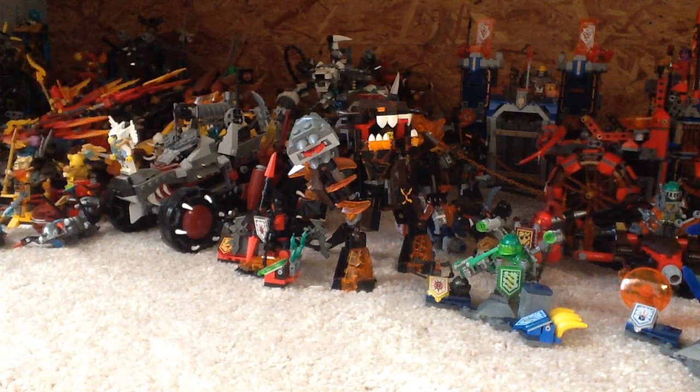Next up is 76058 Ghost Rider Team-Up. This will be 20 pounds, so probably about $20 here. We get Spider-Man, we get Ghost Rider, and we also get the Hobgoblin for the first time — a very obscure character. I remember the Hobgoblin from the old Spider-Man TV series. He has a jet and then a huge bike about the size of Wild Style's bike from the Super Cycle Chase, which is recently retired, for Ghost Rider. It has normal chain pieces in a trans-flame color similar to what we're seeing in the Nexo Knights theme.